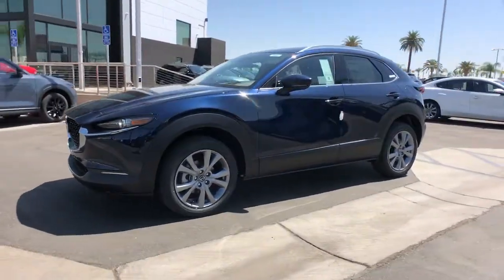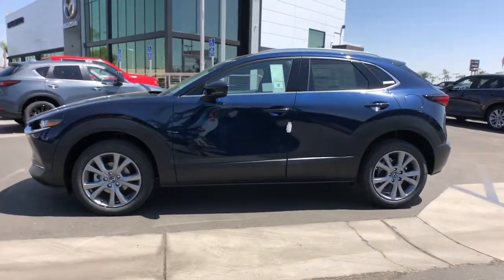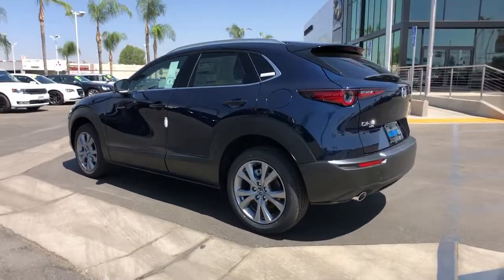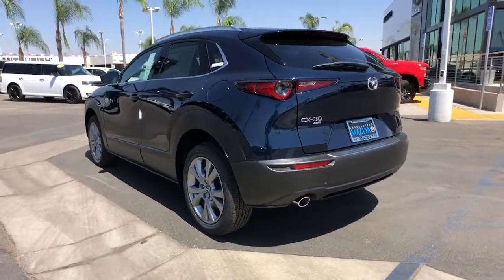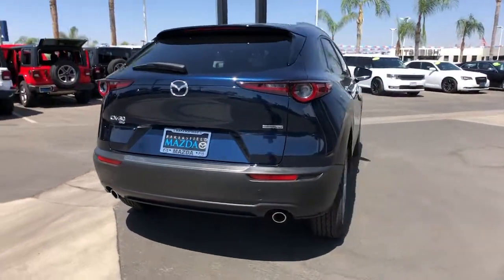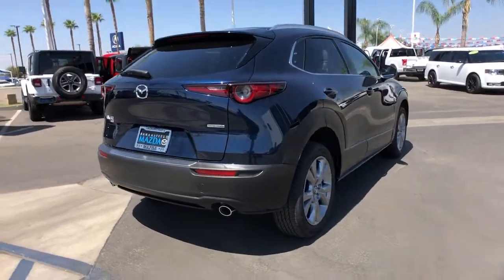Get acquainted with the 2022 Mazda CX-30. This sleek CX-30 delivers sophisticated attention to detail and excellence of design. From its well-appointed, quiet cabin to its smooth ride and responsive handling, this SUV is an outstanding value.